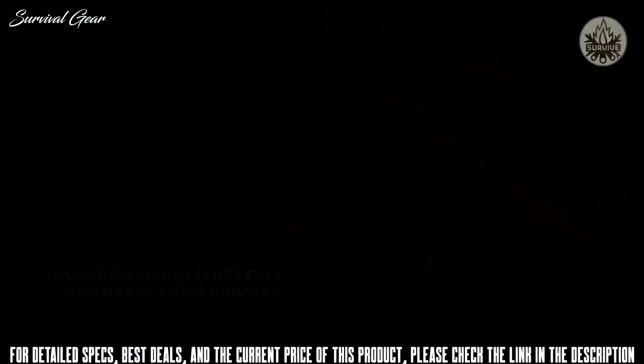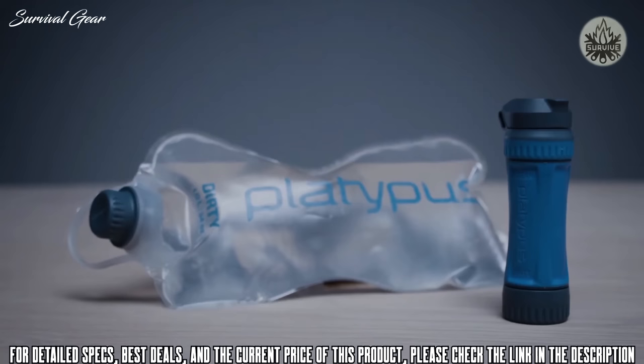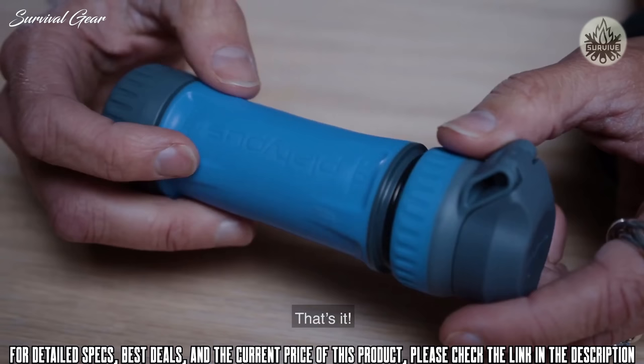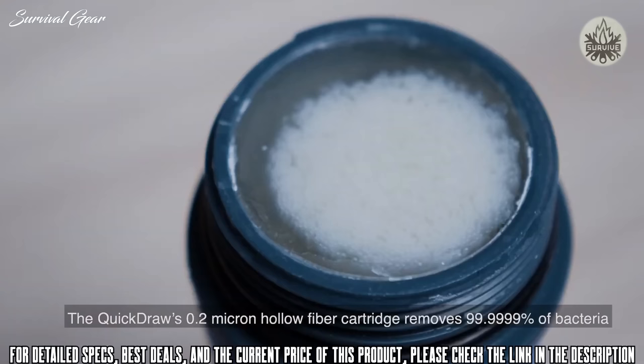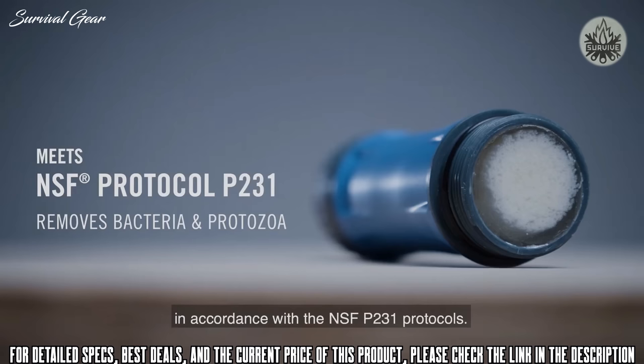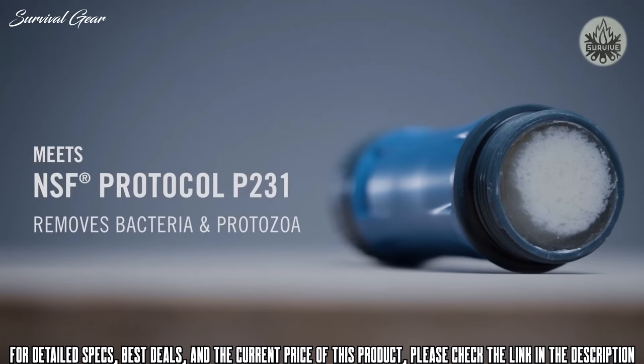Meet the Platypus Quick Draw microfilter system. Out of the box, the filter cartridge requires no assembly. Its component parts are the cartridge, the dirty side cover, and the attached clean side cap — that's it. The Quick Draw's 0.2 micron hollow fiber cartridge removes 99.9999% of bacteria and 99.9% of protozoa from backcountry water in accordance with NSF P231 protocols. It does so with a flow rate of up to 3 liters a minute, or a liter in about 20 seconds.